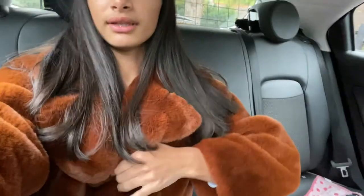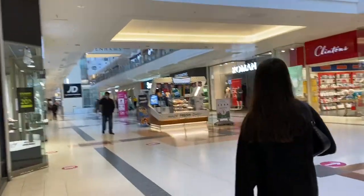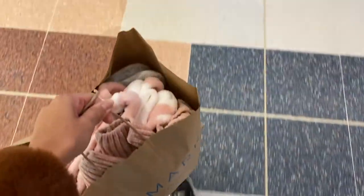We are currently about to leave to go shopping — Primark! I'm in love with this coat, it's so fluffy and big, and I'm so warm.